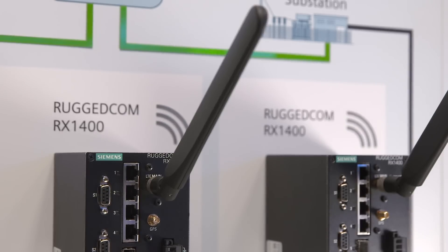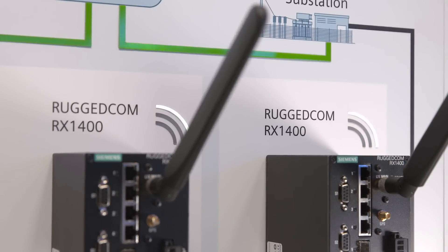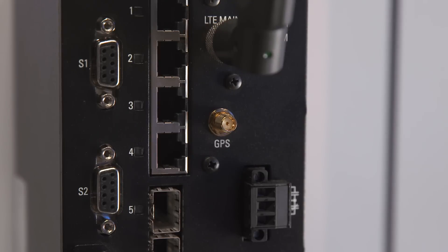With the RX1400, it's easier than ever to connect a wide area network with high wireless bandwidth. Let's have a look at what the RX1400 has to offer. Let me start by highlighting the MIMO LTE interface on the Ruggedcom RX1400, which will ensure maximum performance.